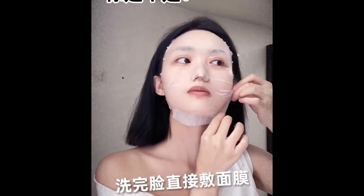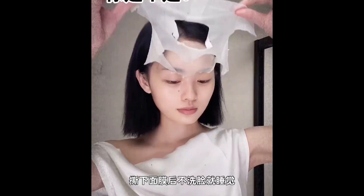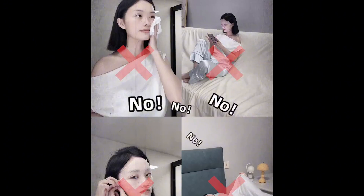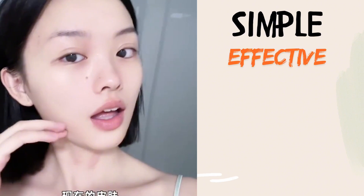Hey everyone, today I'm sharing my current skincare routine that's perfect for giving your skin a hydration boost and a refreshed glow. It's simple, effective and ideal for those days when your skin needs a little TLC.